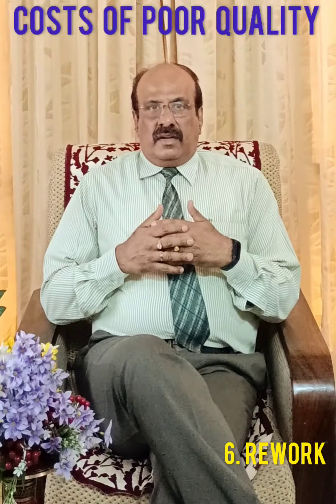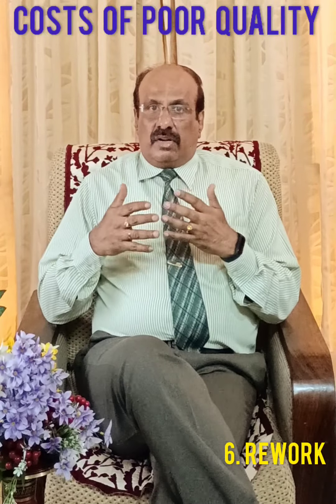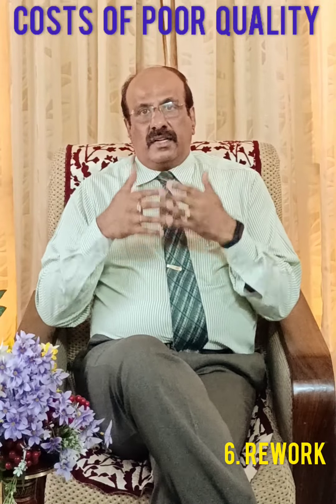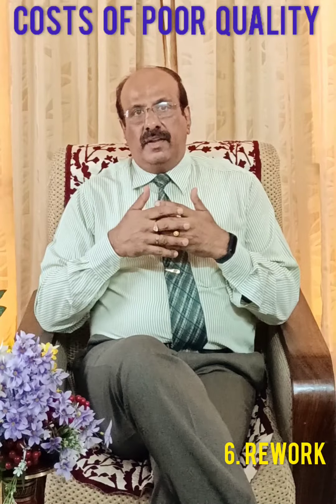Number six is rework. This is work that is required to fix deliverables that you thought were already complete and correct. Whenever you have rework, it is a sign that your quality management process is not as rigorous as it needs to be.